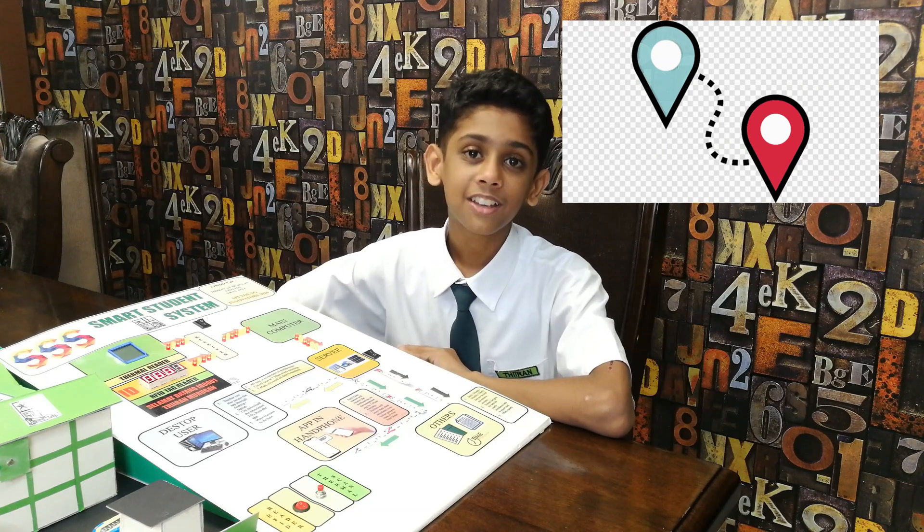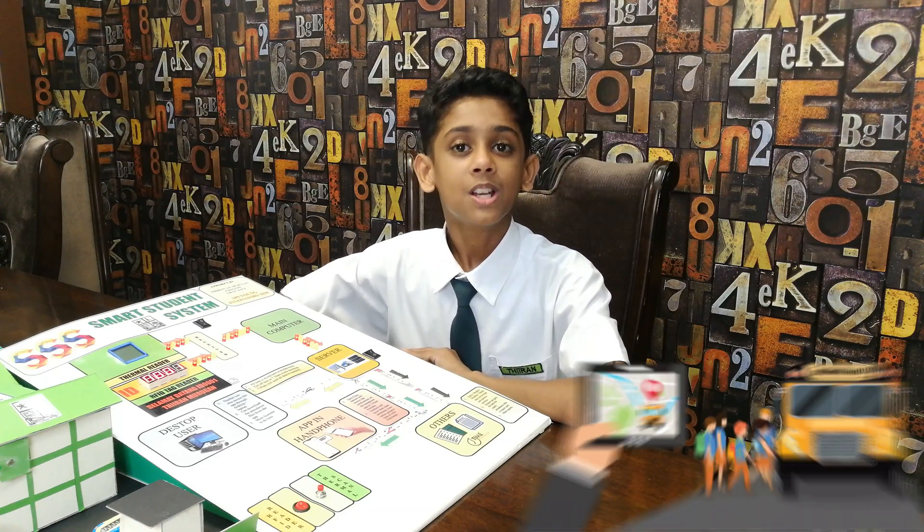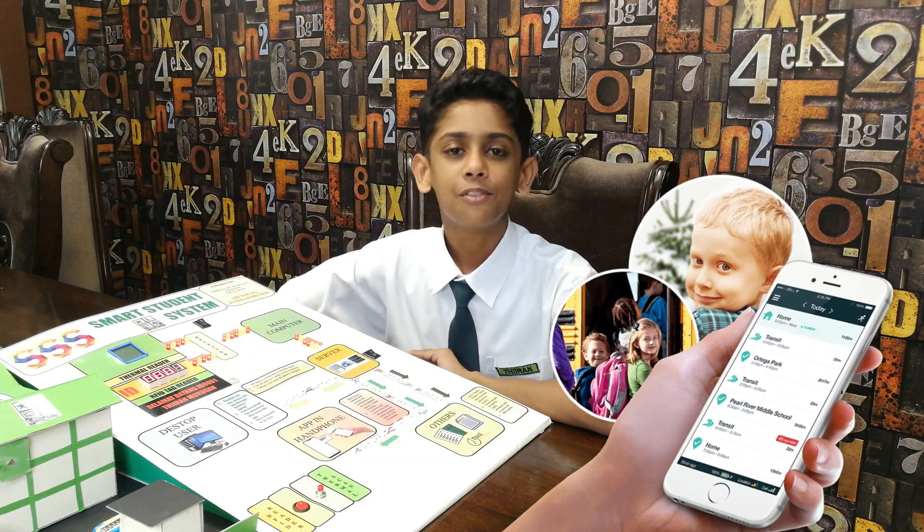GPS tracking can also be linked with the RFID check to monitor students' movement to and from school, with the details sent to parents' handphones.